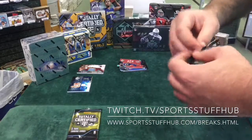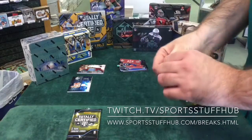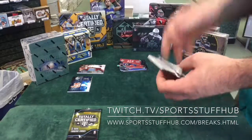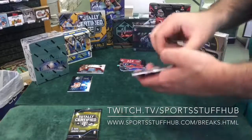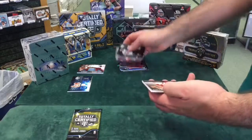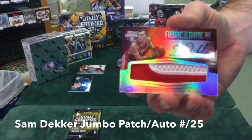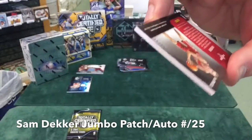Don't jinx it, don't jinx it — that box is epic. I don't want to jinx it, Zeus. Alright — Certified Potential: Jaleel Okafor, and another Sam Decker. Oh, look at that patch auto! Sam Decker, two-color patch auto, numbered out of 25.